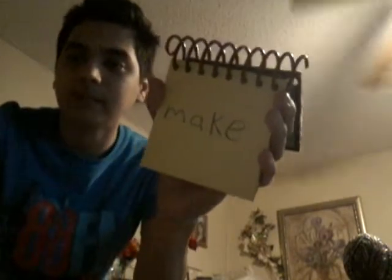So, the word: Make. We started with an M, and then an A, and a K, and an E. There. That spells Make. We did it!